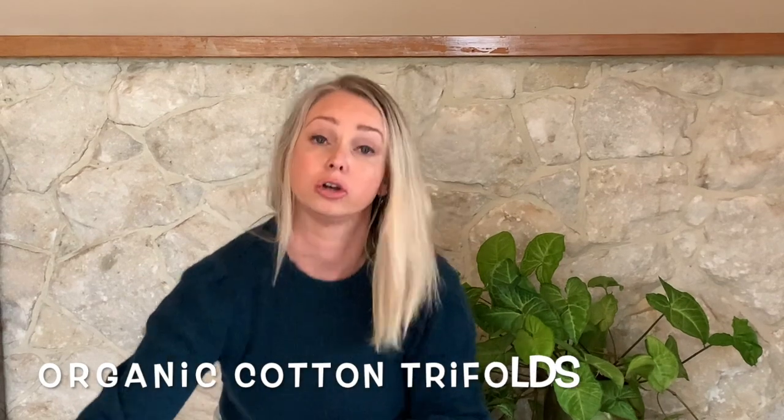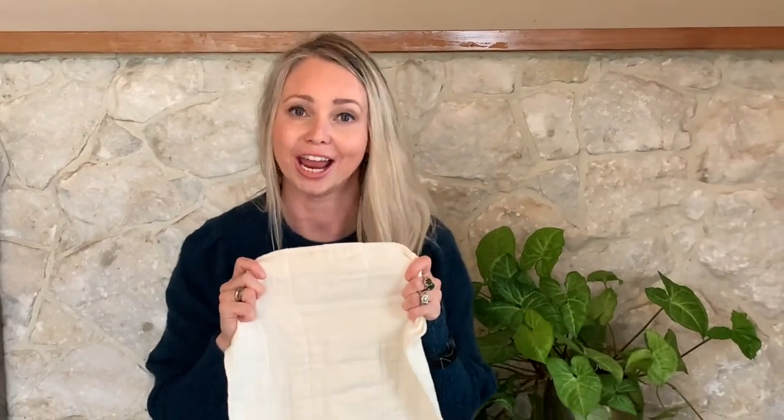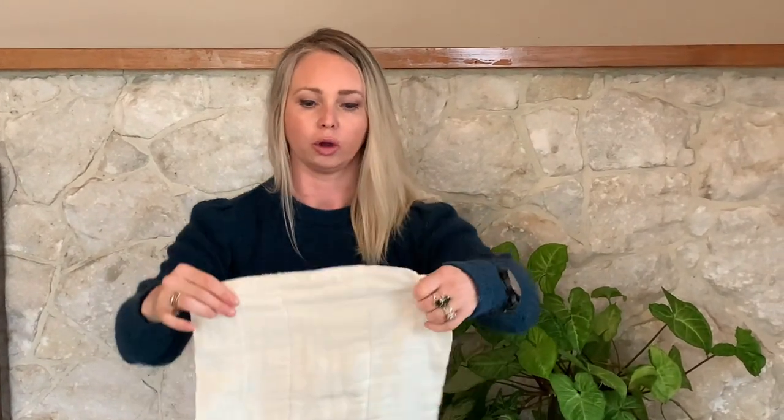Another option we have to buy for your stash, which is really cost-effective, is the organic cotton trifolds. I have always loved these — we use them just as much as our typical inserts with our babies at the moment. We like to have these as part of our stash because they're super cost-effective but they dry so quickly. So if you don't have a dryer, or like us you had two kids both in nappies and need to get through your washing quickly, these are an awesome thing to have.